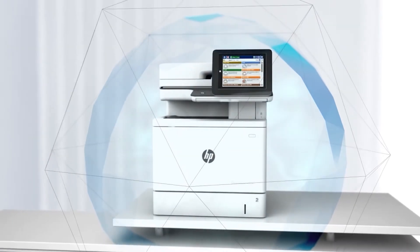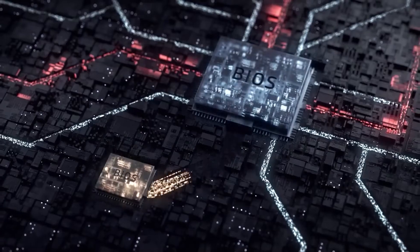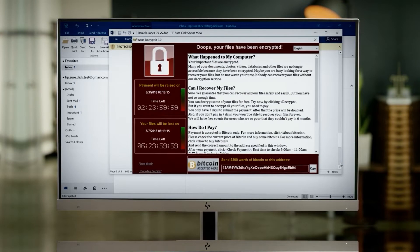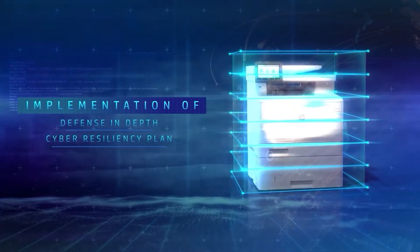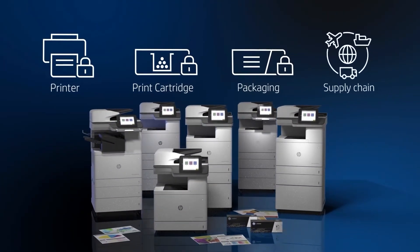Printers, for example, now have memory, BIOS, and firmware. In some cases, they even have a hard drive. These are all places where data is stored in some fashion. And just think about all those important, even confidential documents that your employees are printing, scanning, emailing, and copying, which may be stolen or leaked if your printer is not secure.